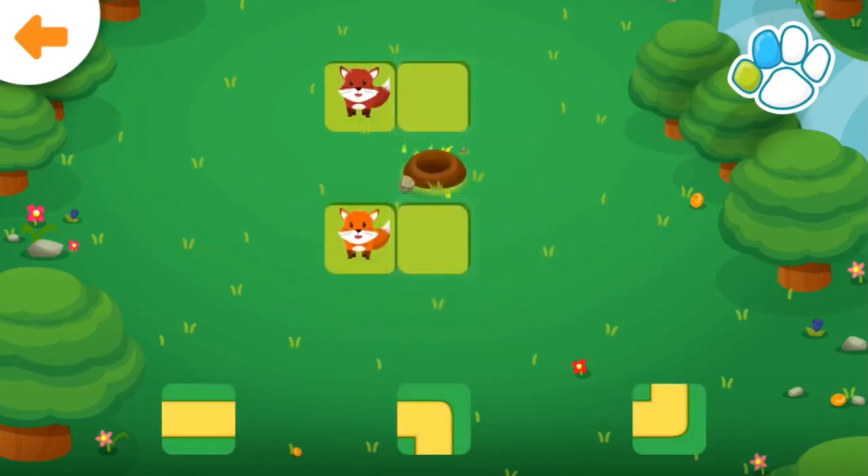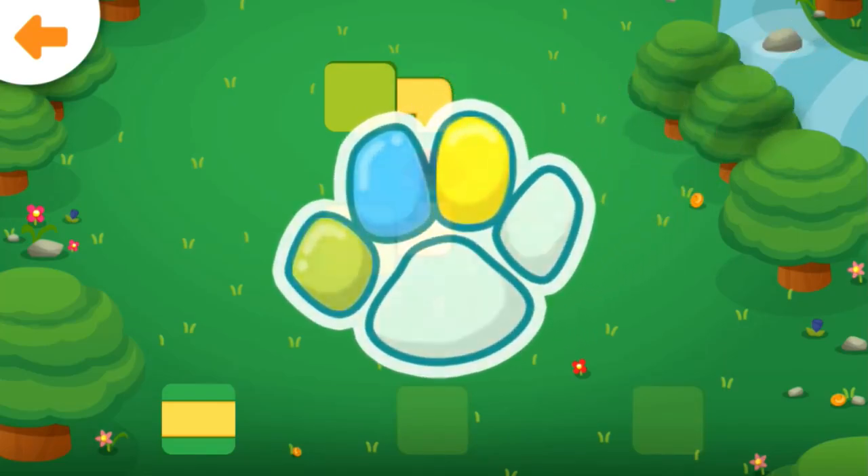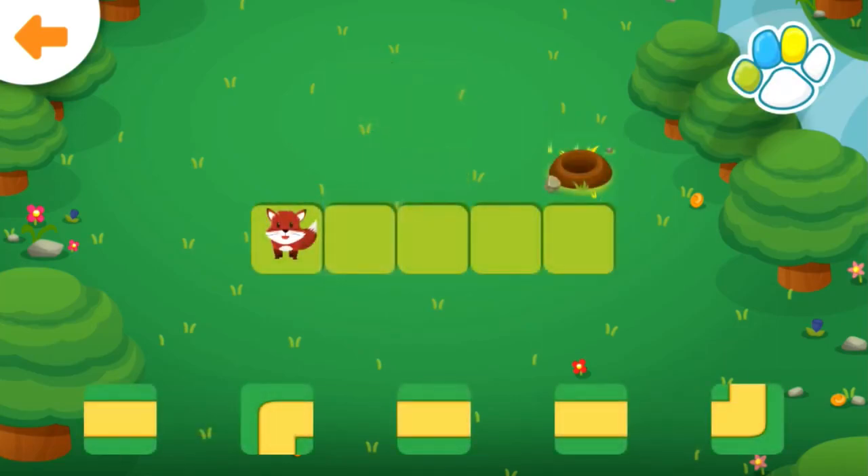Help the foxes get to the den. Drag the correct path to the glowing square. You did it! Help the fox get to the den.